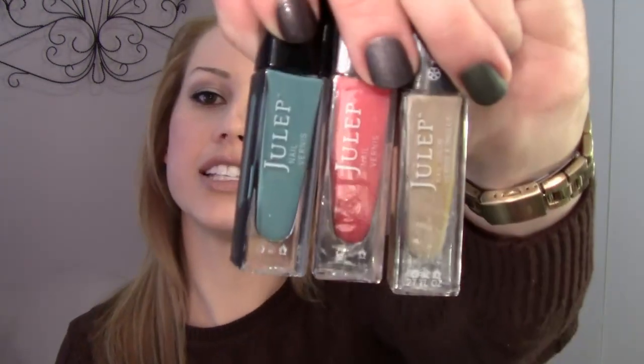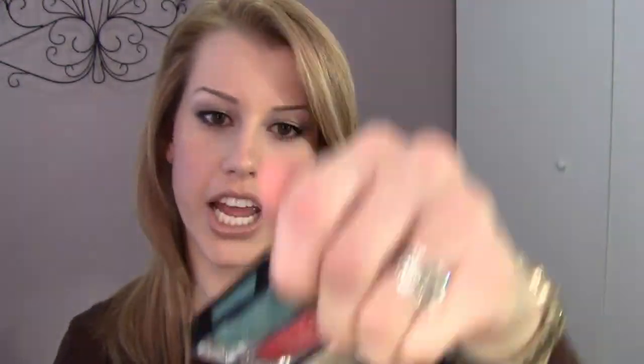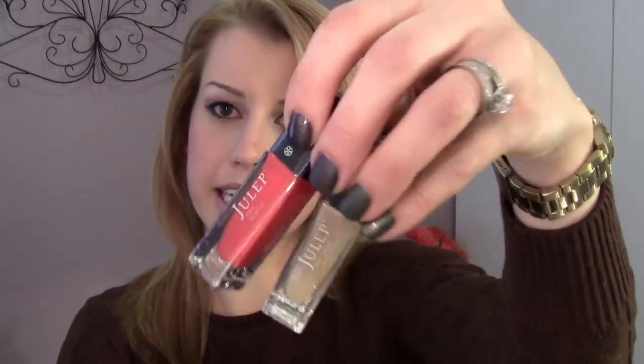You get 20% off all other Julep products on the website because you're a Maven, so that's always great. It's $19.99 a month, but they just gave me a new coupon code. So if you've never signed up and you've been on the fence, you've got to do it this month because the coupon code is awesome. So this is the It Girl Starter Intro Box — it comes with three shades. Two of them I've already swatched before. The first two are from the Trina Turk collection, that was like last month or the month before.